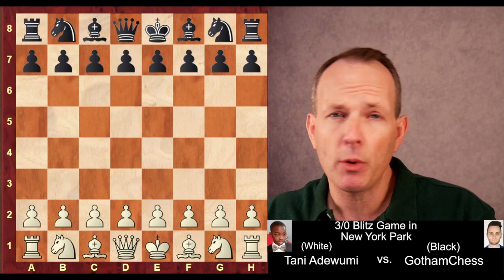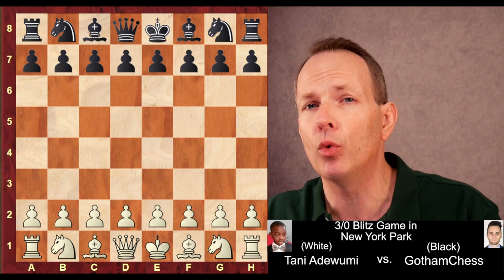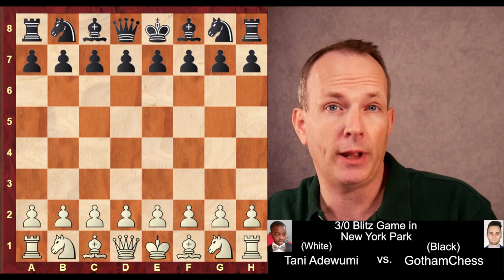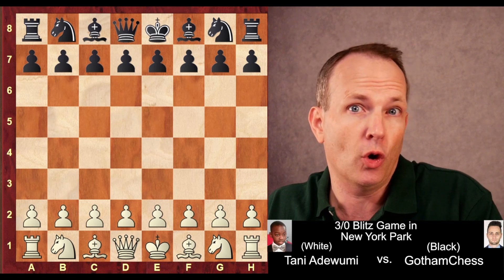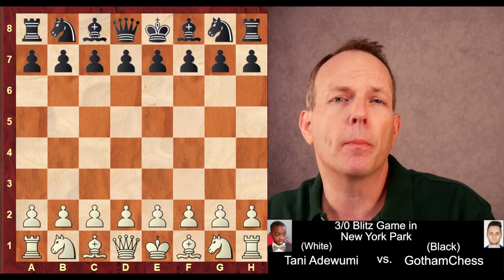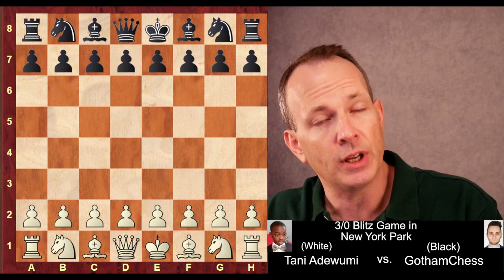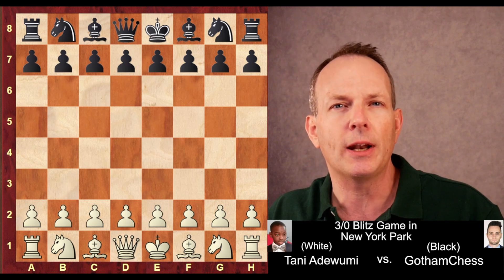Welcome back to Chess Dog. Today we've got a really special treat. This is a game between Tani Adewumi and Gotham Chess, or Levi Rosman, who as you know him on YouTube, is the most successful chess YouTuber. This is a blitz game they played, three minutes for each side, in New York City in the park. And this is really an amazing game.